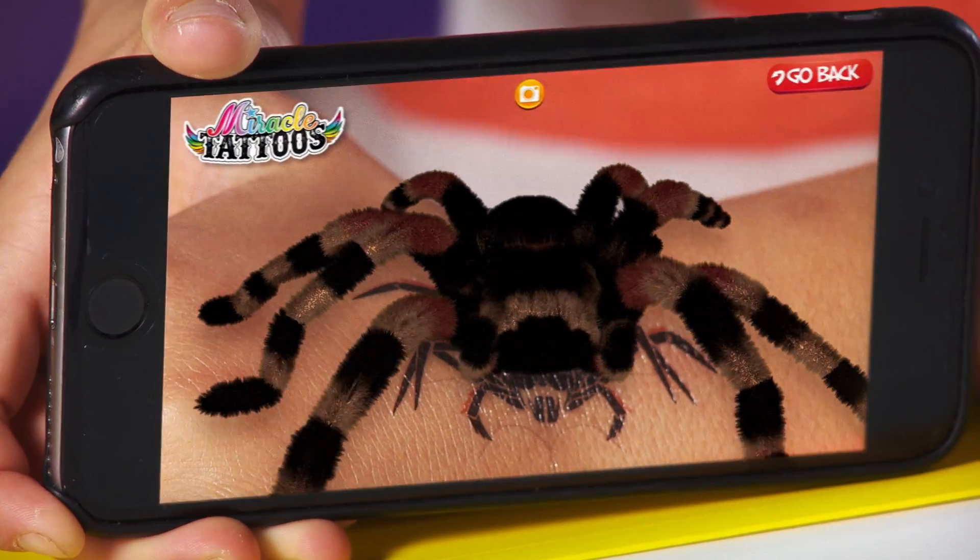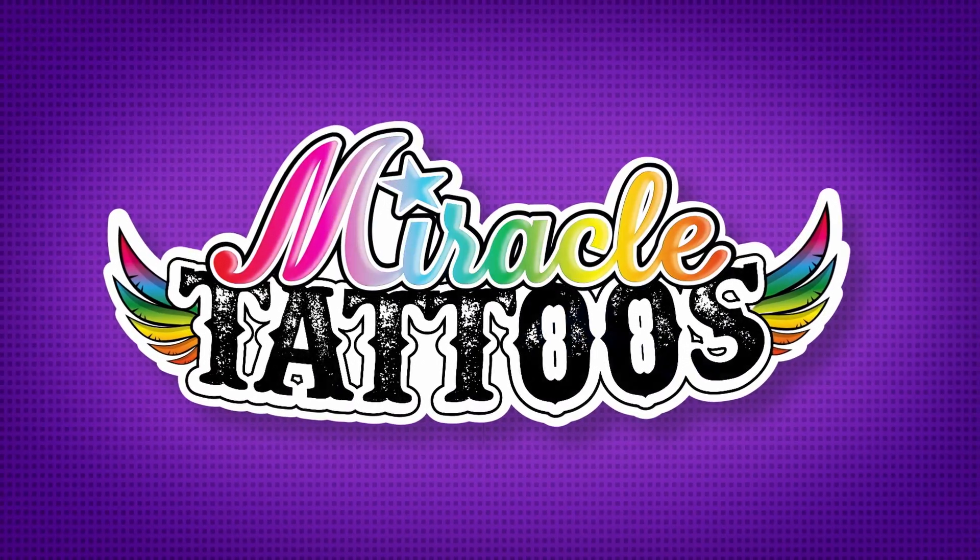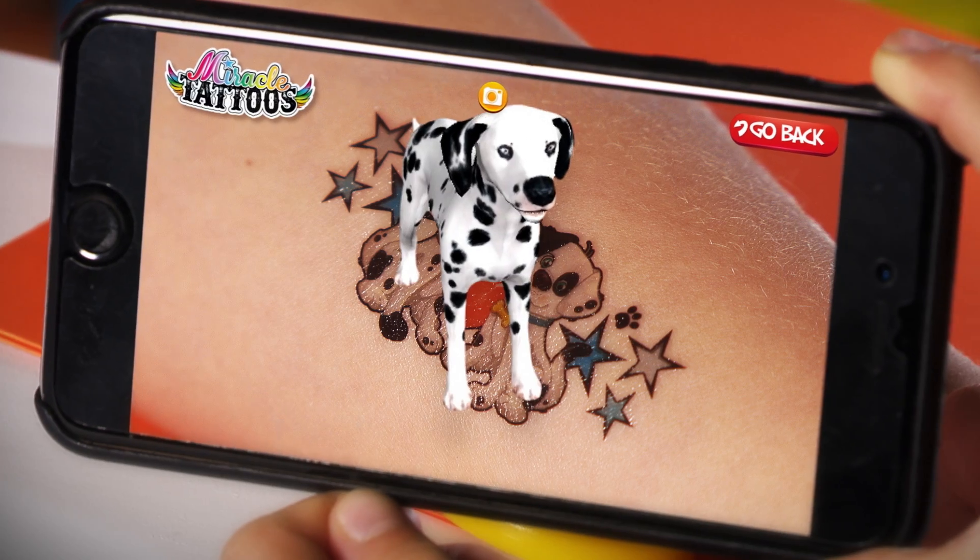Tattoos that come to life in 3D. They're Miracle Tattoos — colourful temporary tattoos that come to life on you.